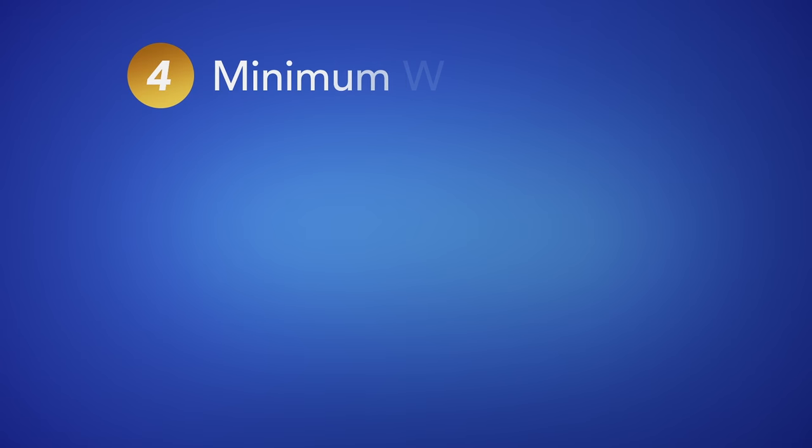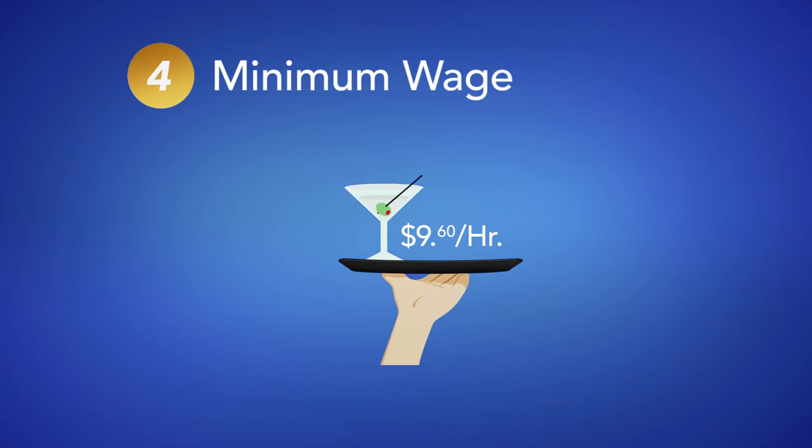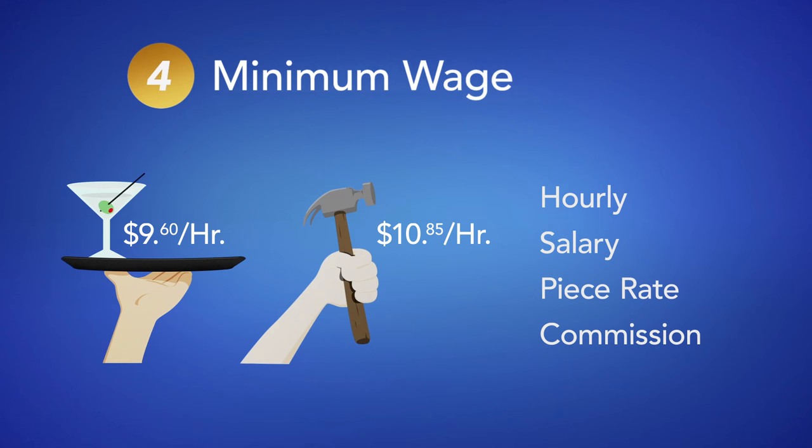4. Minimum wage. In BC, the minimum wage for liquor servers is slightly different than for most other workers. Whether an employee is paid by the hour, salary, piece rate, or commission, their total pay must meet the minimum wage for all hours worked.